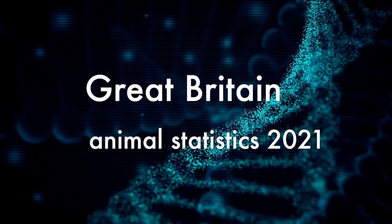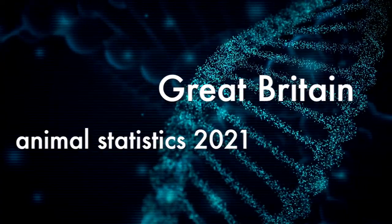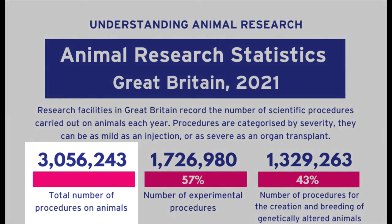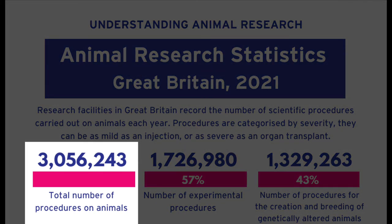At the end of June, the UK government released its annual statistics on the number of animals used in scientific, medical and veterinary research in 2021. The figures show that just over three million procedures were carried out in Great Britain in 2021, which is 6% more than in 2020, where we saw a significant drop due to the pandemic.